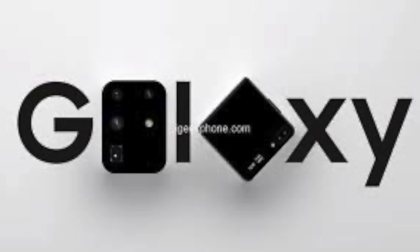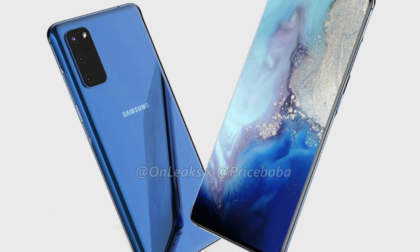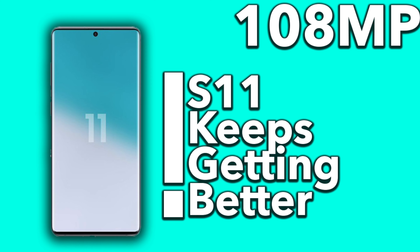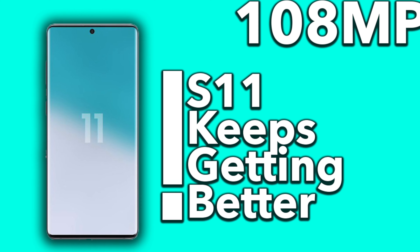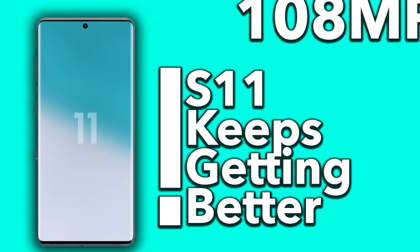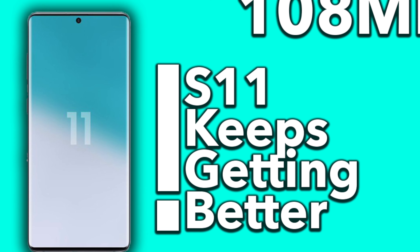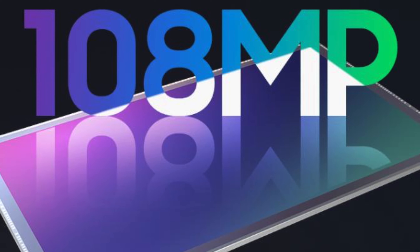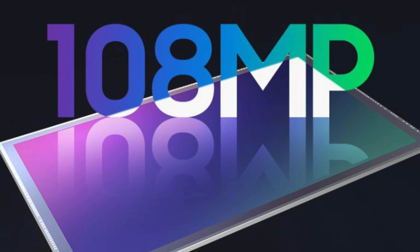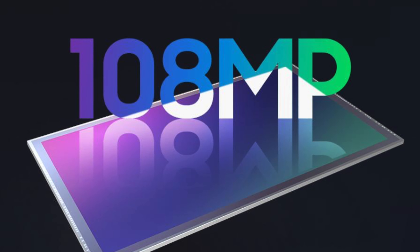We have already confirmed that this time around the panel will be a super smooth 120Hz refresh rate panel, so the S20 Ultra will provide an overall smoother experience. As far as the camera setup is concerned, we are expecting a penta camera setup across the board. However, the Galaxy S20 Ultra will be the only device with Samsung's 108-megapixel sensor, while the Galaxy S20 and S20 Plus will have 12-megapixel 1.8-micron primary sensors.